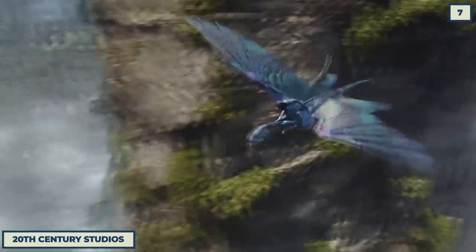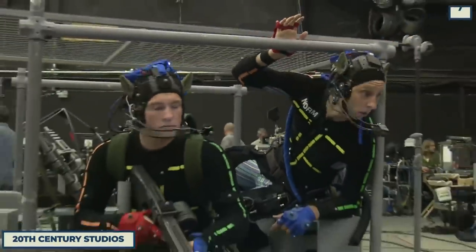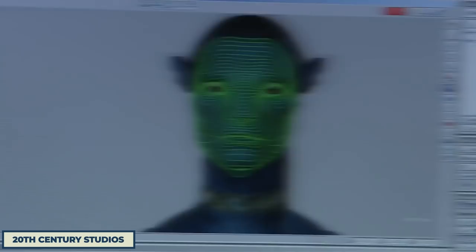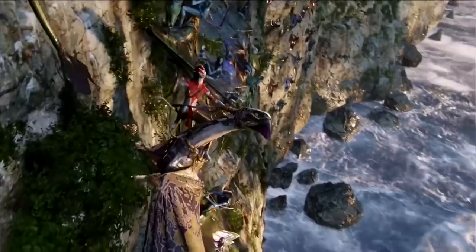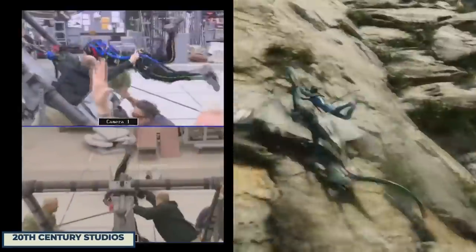Avatar is basically all VFX, with the movie being shot with motion capture in front of blue and green screens on a scaffolding soundstage, all of which is less visually impressive than the final product. But the biggest anticlimax has to be seeing what the Banshees that they ride look like before the use of VFX, which is just some moving grey faceless equipment shot in front of screens.